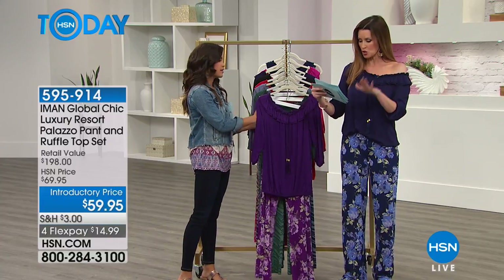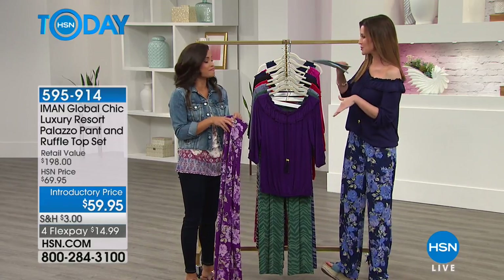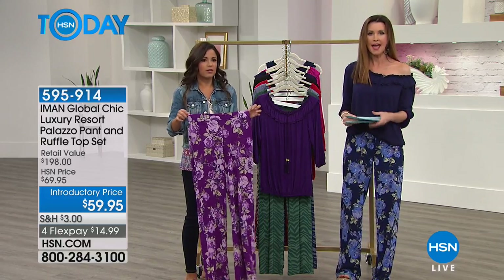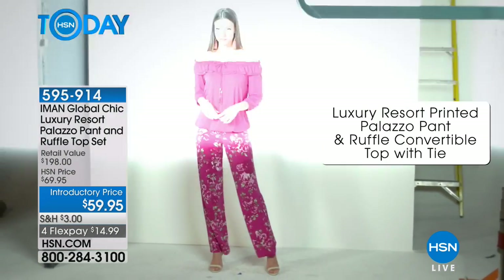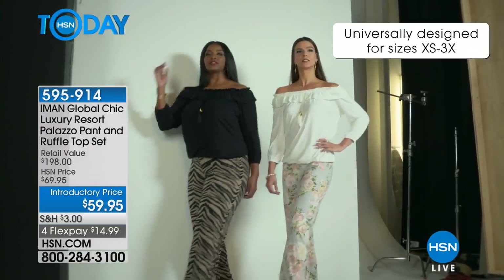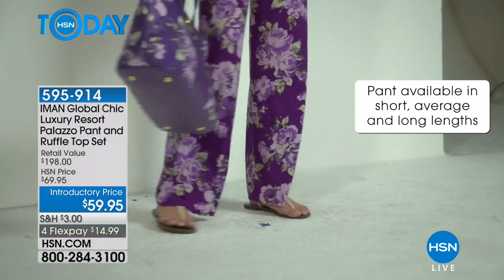Short, average, and tall — short would normally be up to about 5'4", but you could go with average if you know you're going to wear it with a really big heel or platform. Average is usually about 5'4" up to about 5'8" or 5'9". But if you're right on the cusp, you might want to go up in height if you're going to wear it with a heel. Like, I've got it with a little bit of a heel and I just like that look where the pant goes down over the heel. That's what you can do with a palazzo.